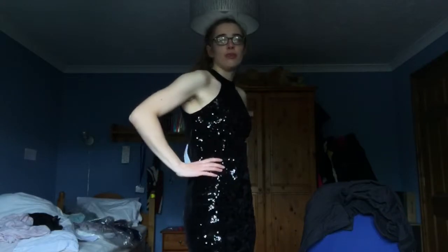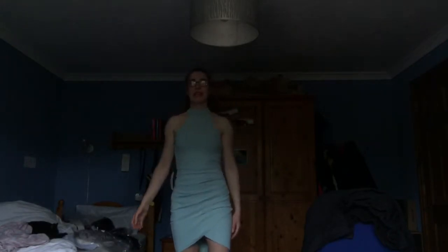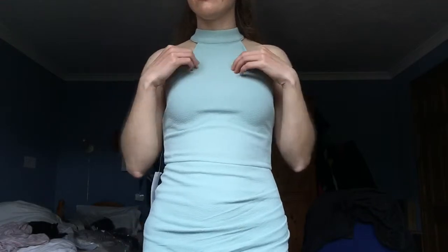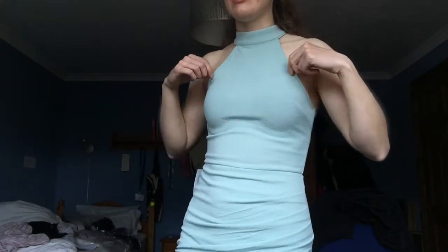This is the next dress. It's a nice greeny-blue color. It's very nice — got to say again it's a good fit, maybe a slight bit of looseness here but I'm not gifted in that area so that's to be expected. Very nice color as well.